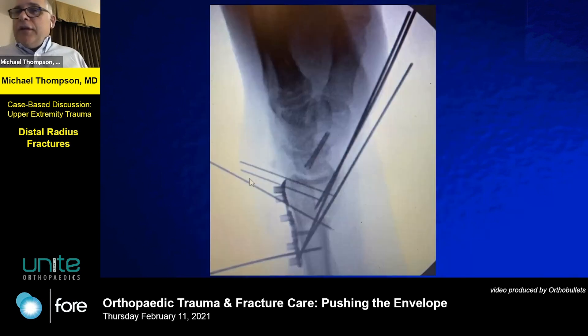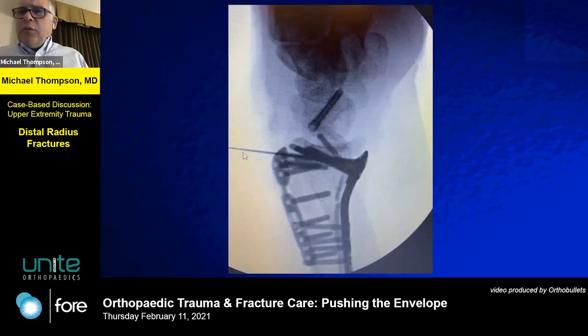I decided to use a fragment-specific dorsal ulnar plate to help stabilize it. I still have to address that volar piece — it's far from stable. I kind of sandwich it together, trying to be as respectful of the soft tissue as possible, but recognizing this is a pretty big injury with a lot of parts to it.